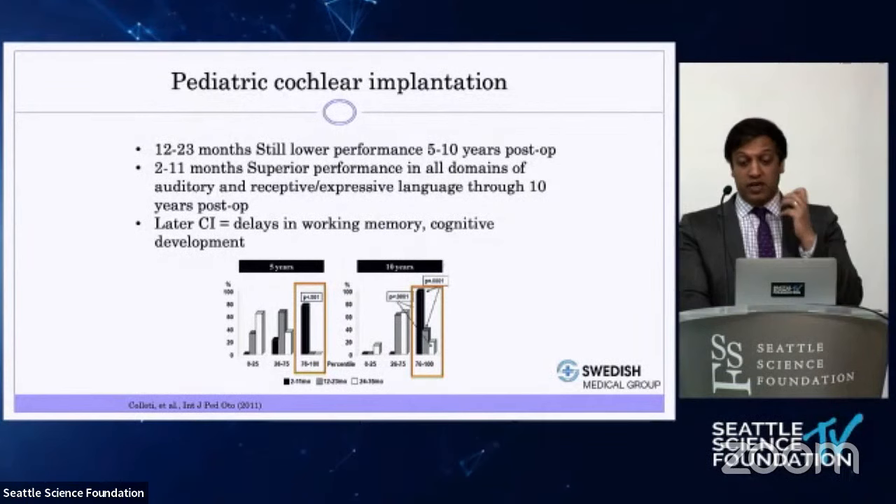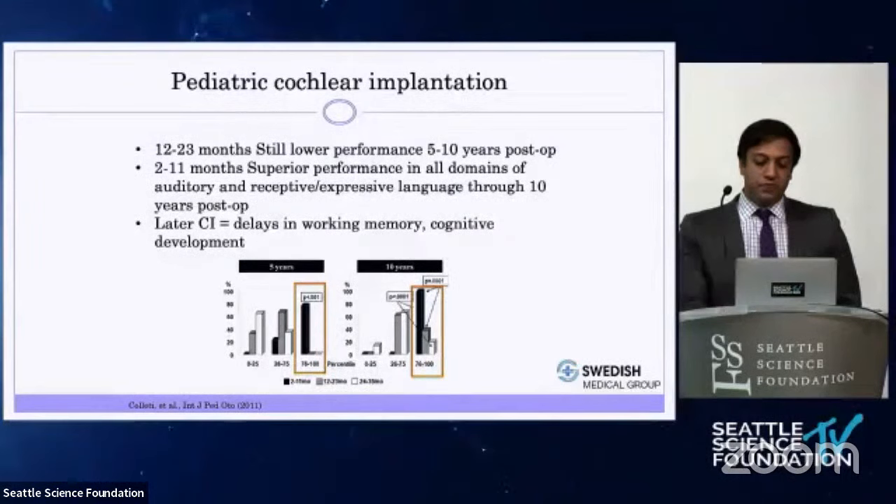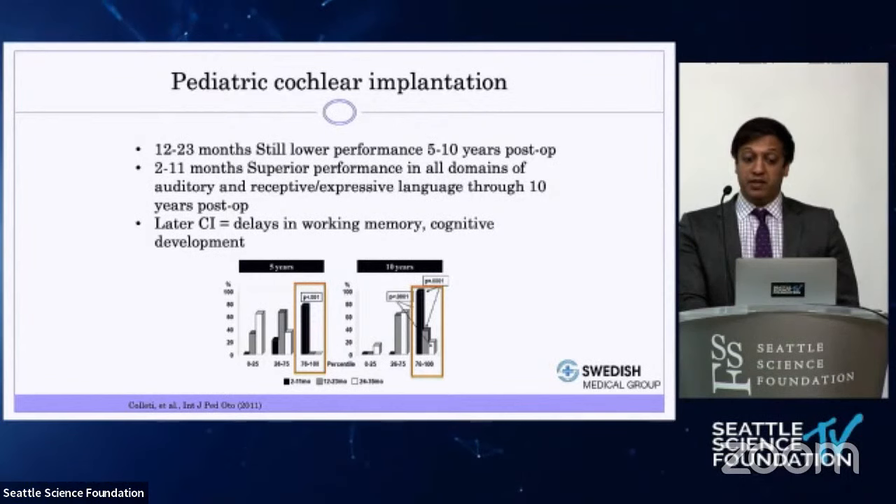My youngest patient was seven months of age — a patient who had meningitis — and the patient did just fine. The goal is to identify hearing loss and start treatment by three to six months of age, get through the evaluation process, and implant around nine months of age.